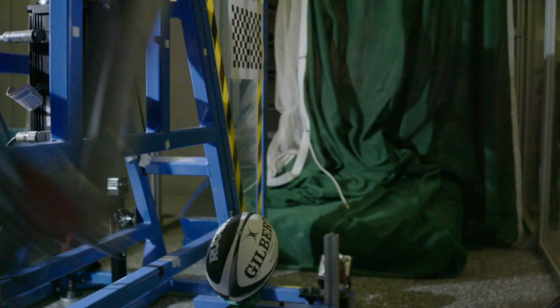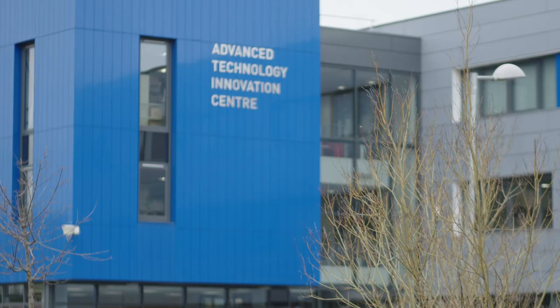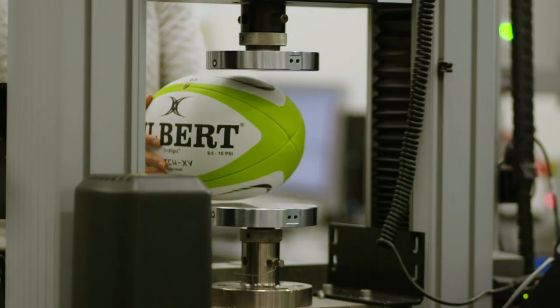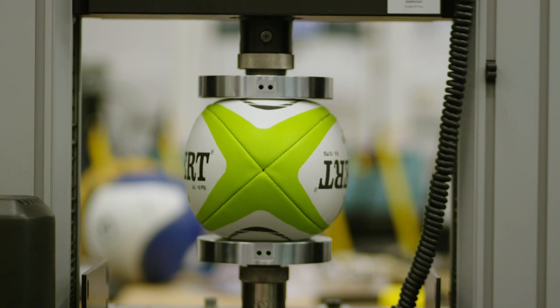One of the main concerns about developing any new product is making sure that you've got something that's fit for purpose. That's why we're here doing testing on rotational stability, using robotic kicking tools to test how the ball performs off the boot, and things like compression testing to ensure that we're consistent on every aspect of ball development.